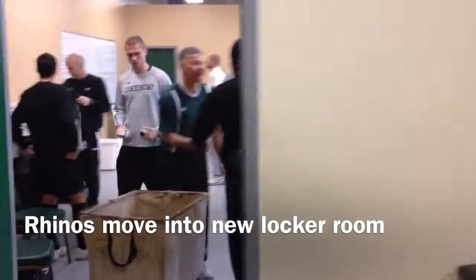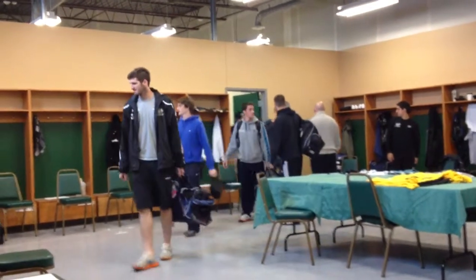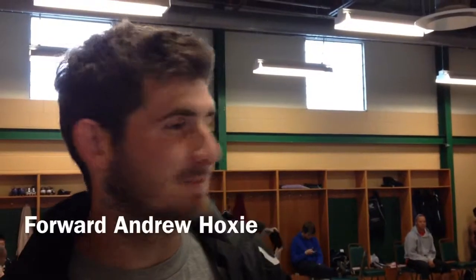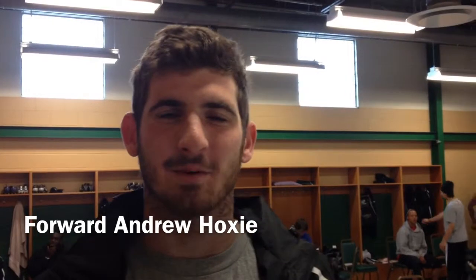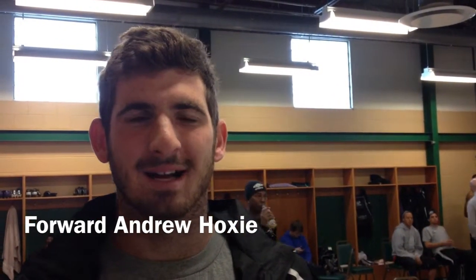It took six years, but the Rochester Rhinos finally have their own permanent locker rooms at Sahlen Stadium. This is the first time I got a look at this locker room. It's a lot nicer than our trailers, I'll tell you that much. But trailers weren't that bad once you got used to them, but this is just another class, so we're pretty excited.